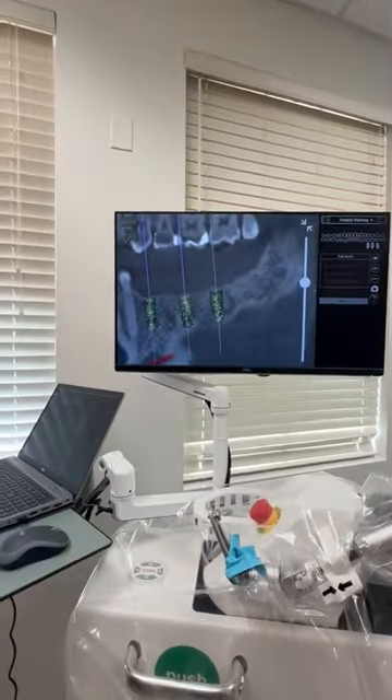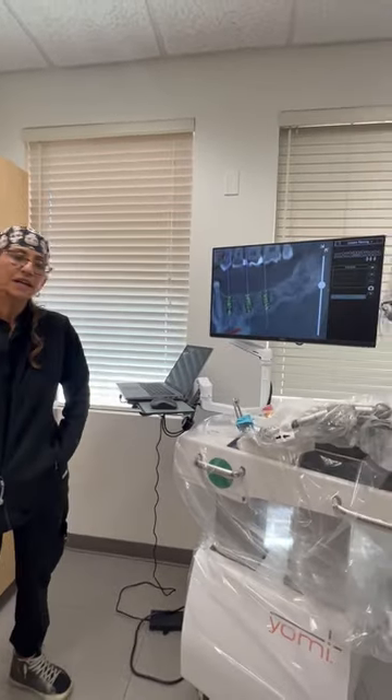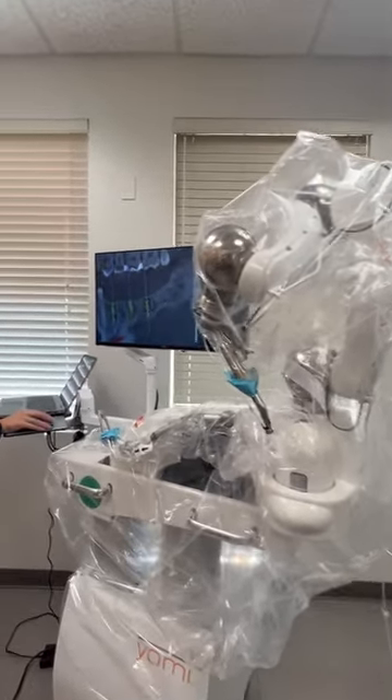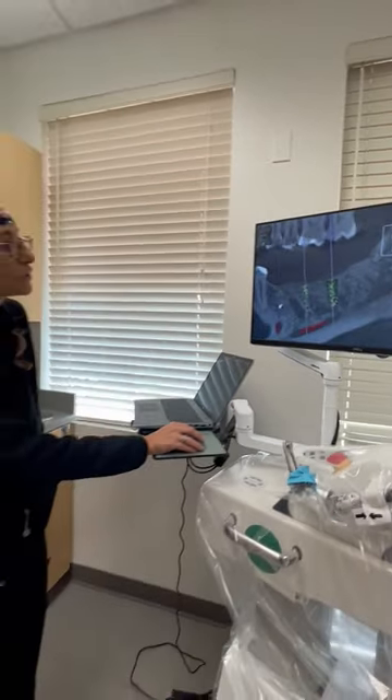It took us about five minutes to plan these. Dr. Billy and myself did them. They are beautiful. They are parallel. They are far from the nerve. Look at them — you can see them right here. Beautiful.